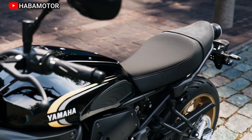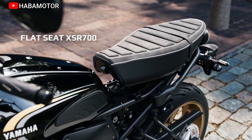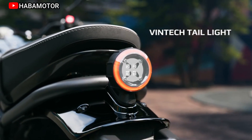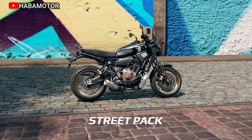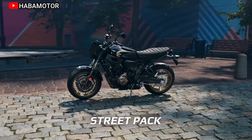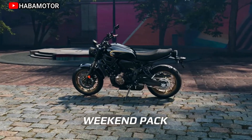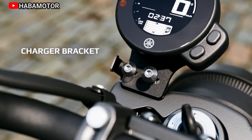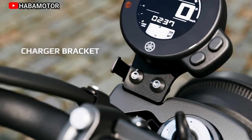Compact 6-speed transmission with overdrive 6th gear. Tapered handlebar. Low 835 millimeters, 32.9-inch seat height. Timeless style with up-to-the-minute technology. Light, compact, and agile. Best-selling torque-rich engine. Light and slim tubular backbone frame.